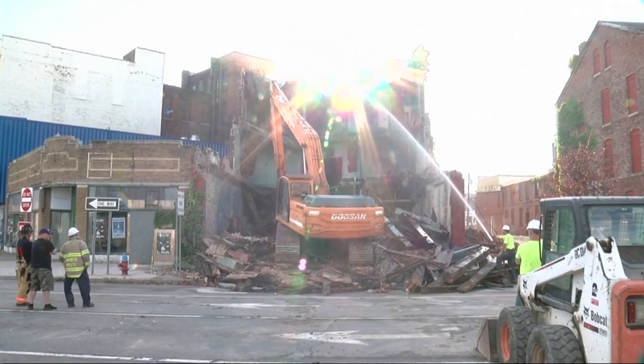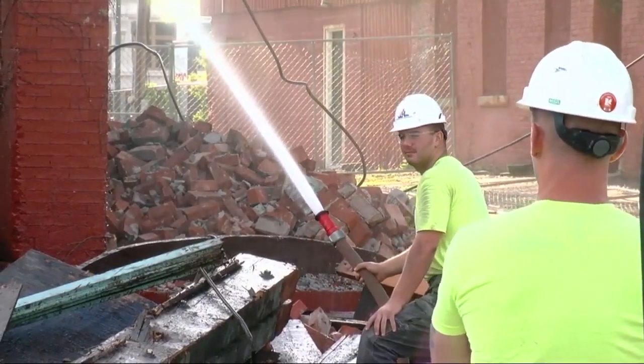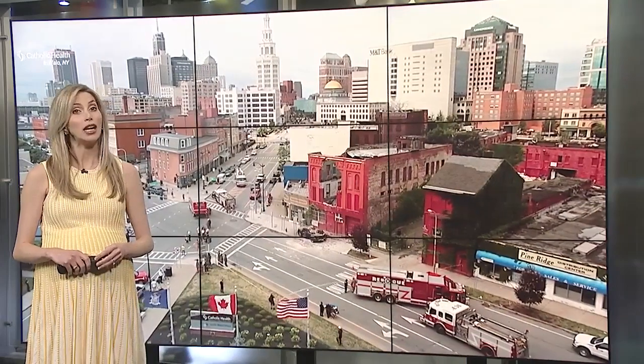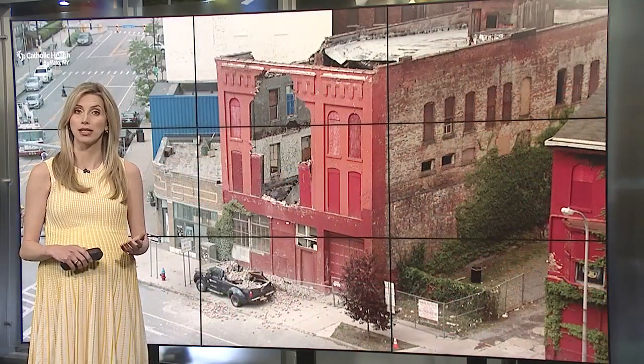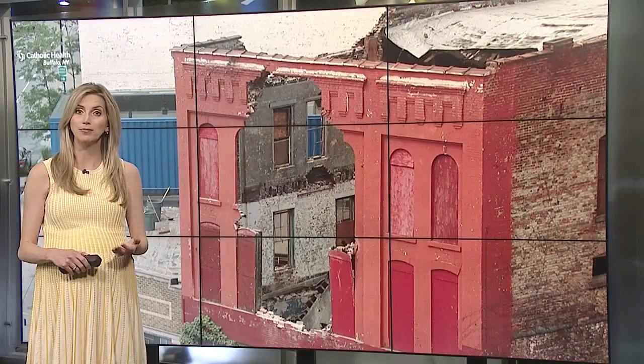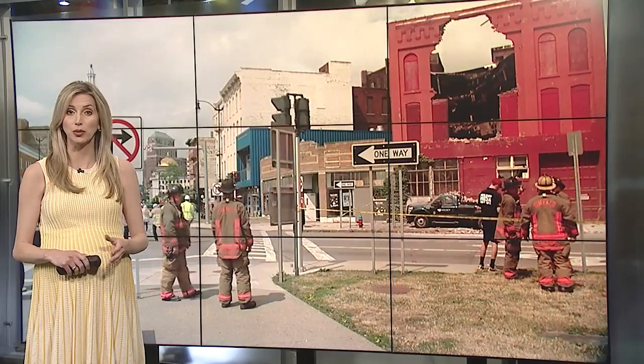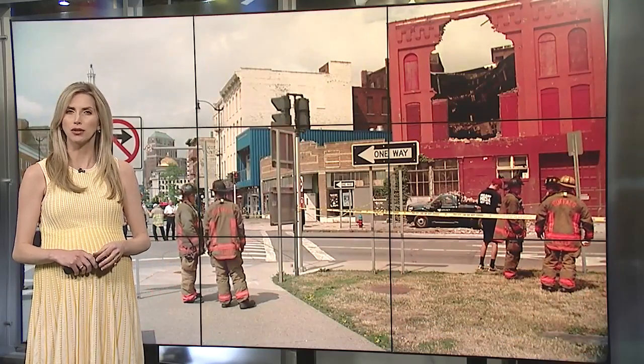Demolition crews will be back on North Oak Street tomorrow morning to continue taking down the rest of the building. This building is well over 100 years old. Developers say they tried to apply for historical designation that would have helped speed up much-needed repairs, but now they'll have to start from scratch. Tonight, Jeff Rusak takes a closer look at the building's rich history and the struggle to bring the site back to life.